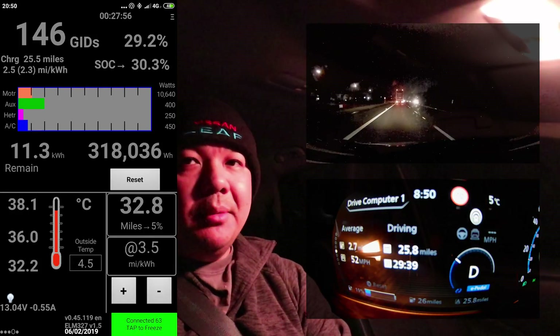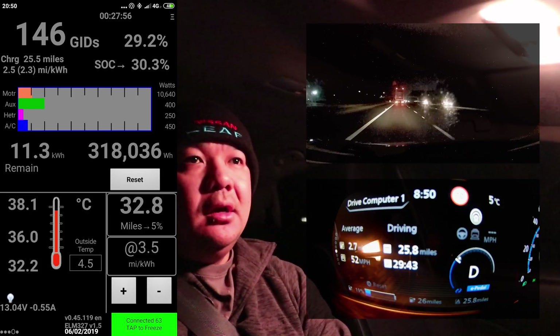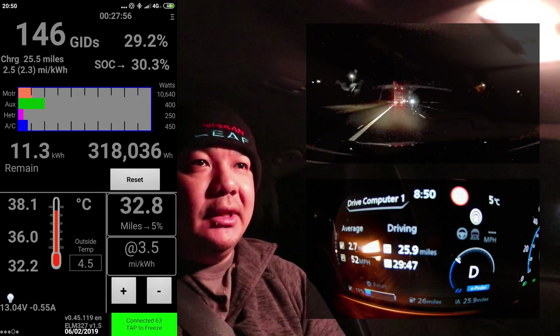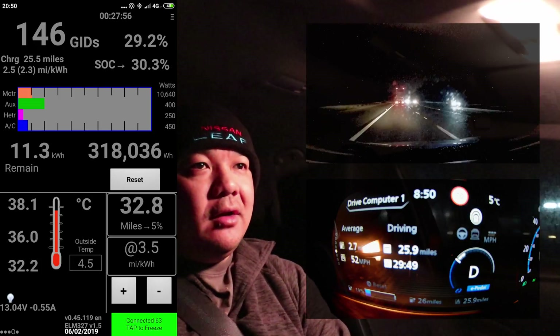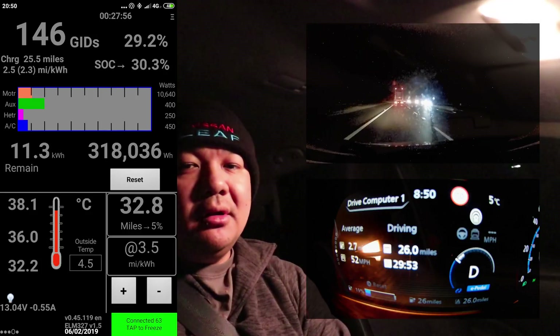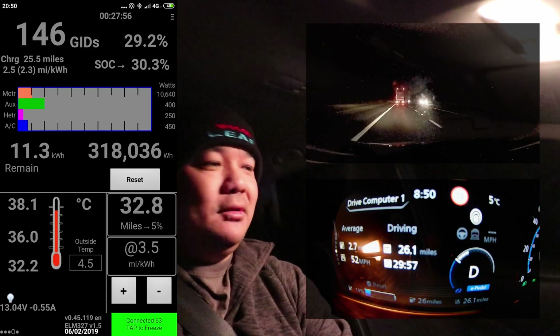I'm just coming up for the off-ramp back onto Livingston. We are at 38.1 degrees Celsius, so I don't need to push any harder now. Efficiency has gone up a little bit to 2.7 miles per kilowatt hour. Let's go and get this car charged and see what sort of speeds we pull — it's quite exciting!